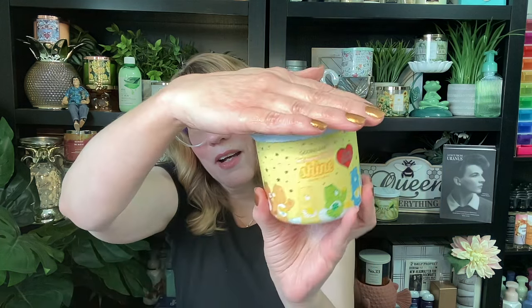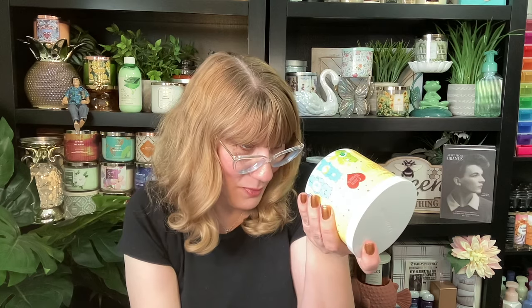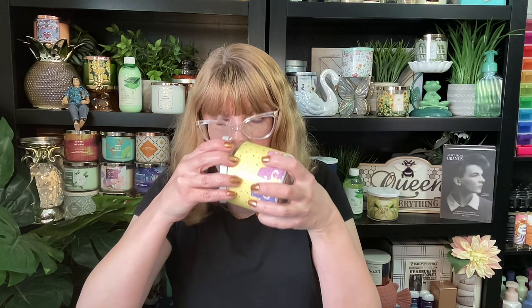Next up we have Let Your Light Shine. You can see all of the Care Bears on here. This one is orange creamsicle, lemon, whipped cream, and sugary vanilla. I think I have a new favorite candle here. This is like an orange dreamsicle with some lemon in it. Favorite so far is the Let Your Light Shine.